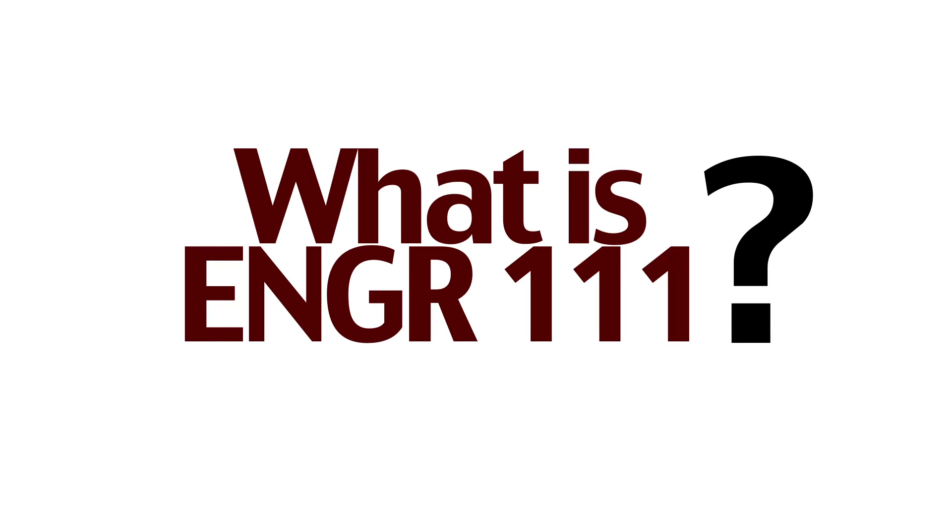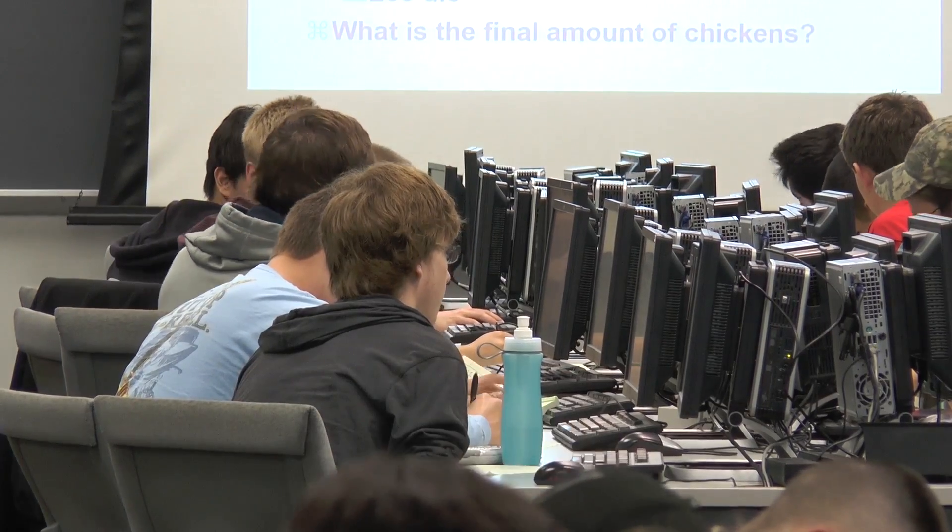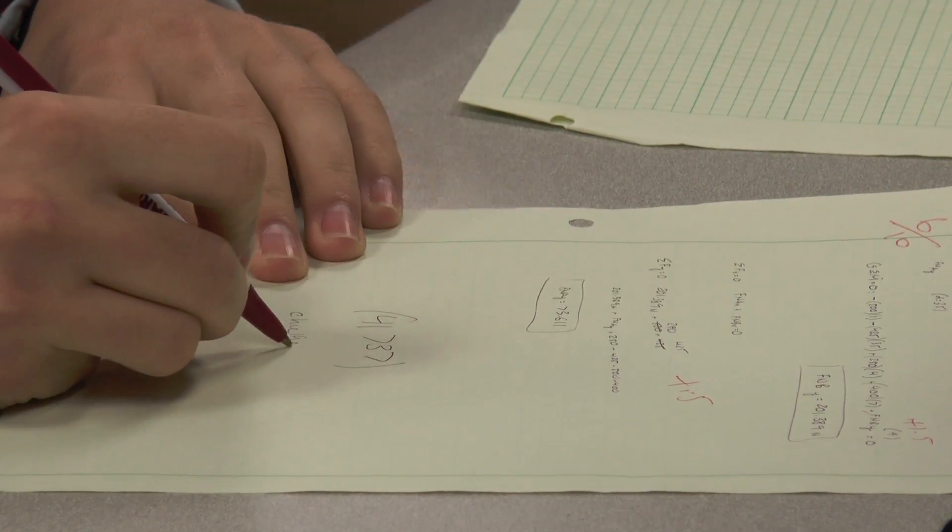Engineering 111 is basically just an introduction to all of the engineering courses that introduces you to all of the different engineering disciplines, so you can better make a choice of where you want to go in the future. The most interesting thing about 111 is the way in which they want you to think as an engineer — on your freshman year they already want you to think that you're going to become an engineer.